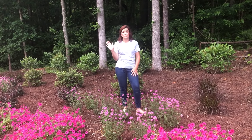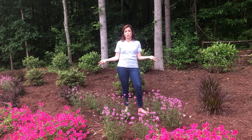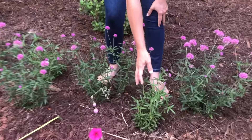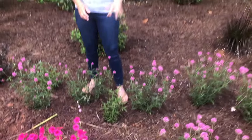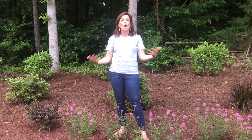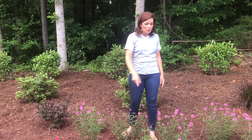Gomphrena is not a perennial for us — it is most definitely an annual because it loves the heat. But here's something really interesting: do you see these two small gomphrenas right here? These little ones came back from last year. Even though I ripped the gomphrena out of the ground, I evidently didn't get all the roots, so I have two that have come back — who would have thought!